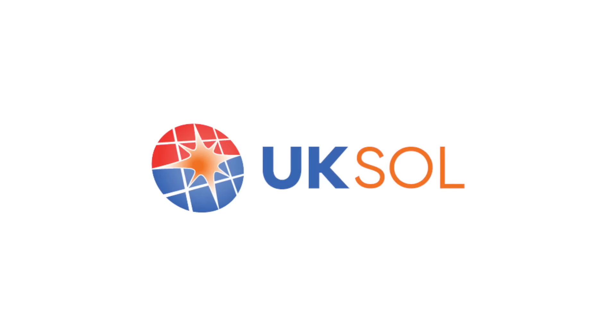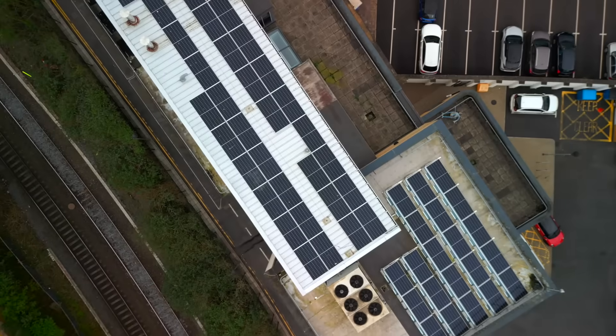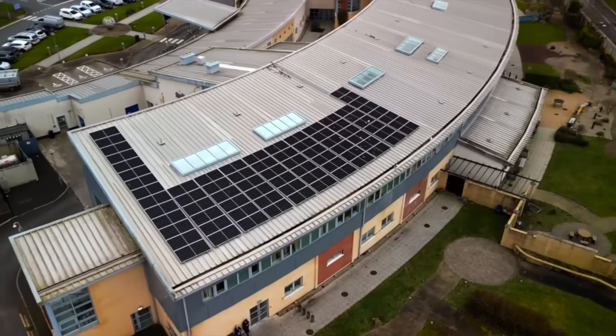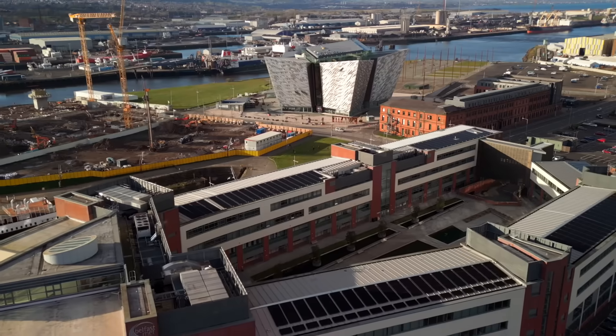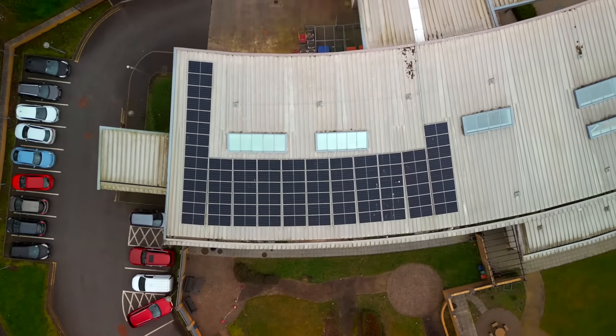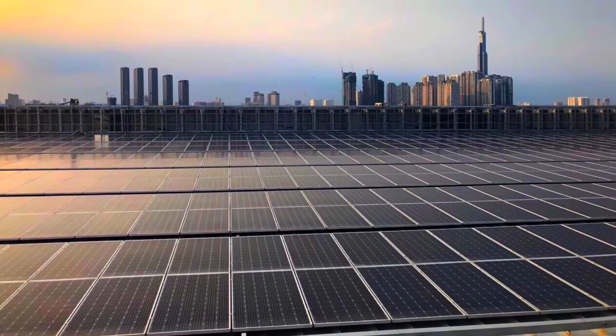UK Sol Ltd is a leading British solar energy company that specialises in the design and manufacture of solar PV models for residential and commercial applications around the world. For nearly 10 years, this independent, family-owned British solar brand has expanded into domestic and international solar markets with the aim of providing a genuine alternative to the dominant corporate Asian solar giants.